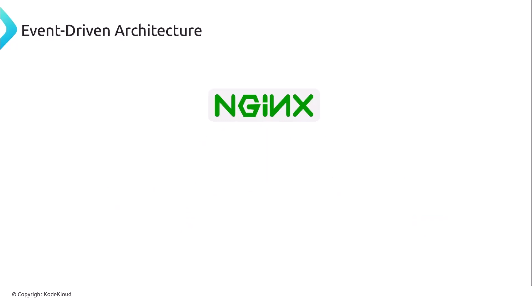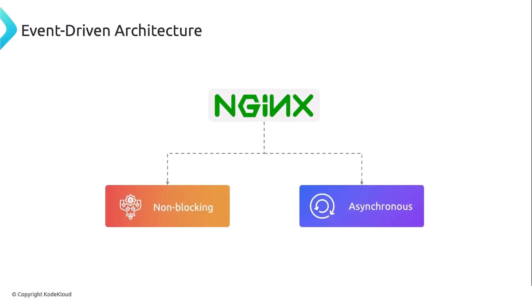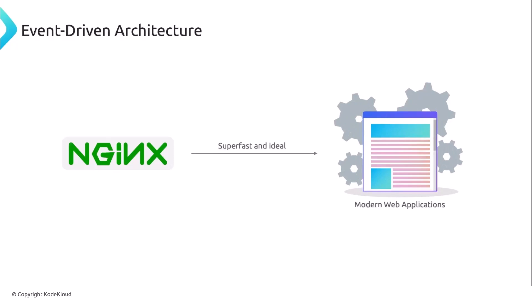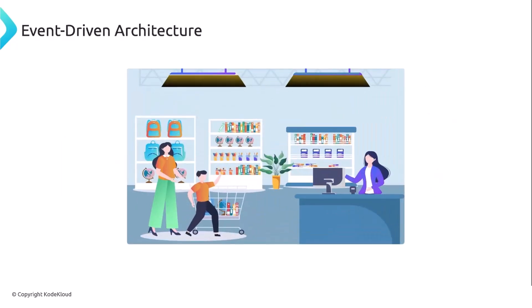This approach makes nginx non-blocking and asynchronous, enabling it to handle very large volumes of traffic with ease. Nginx is super fast and ideal for modern web applications where requests can pile up quickly — it's like running multiple cash registers in a busy store instead of just one.